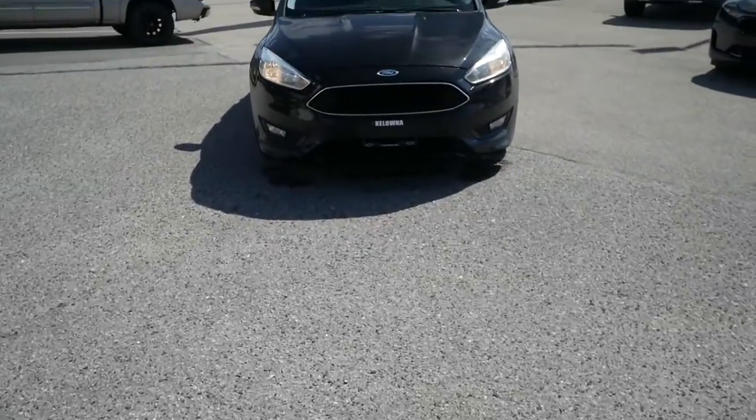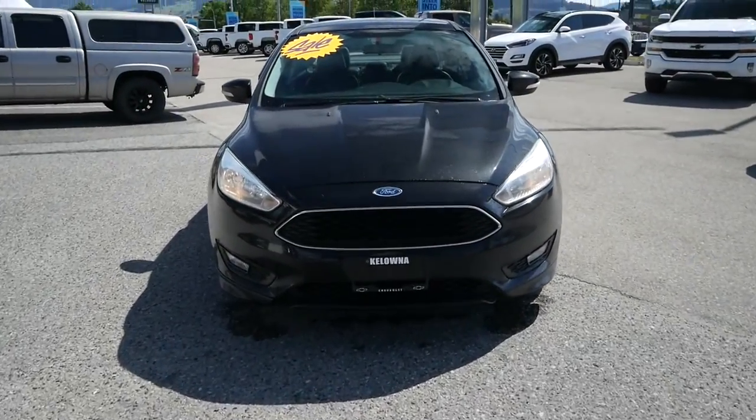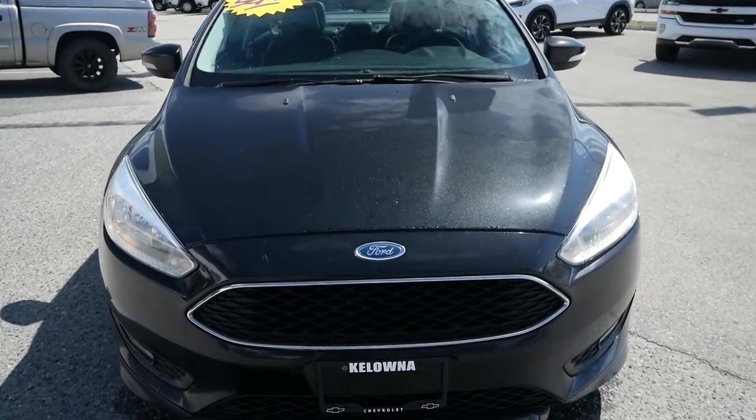Travis here from Kelowna Chevrolet to show you this certified pre-owned 2015 Ford Focus SE.